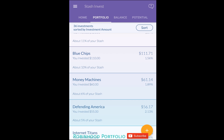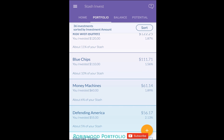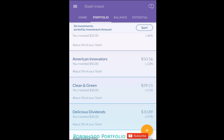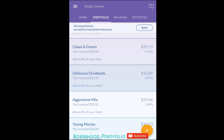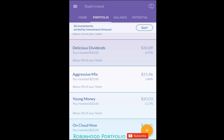As we scroll through the portfolio, you can see on the right the amount invested in each stock or ETF — one stock and 35 ETFs — along with the percent return. For the most part, returns are in the 1–3% range. You can see 'Clean and Green' there, and 'Delicious Dividends' at 2.97%.